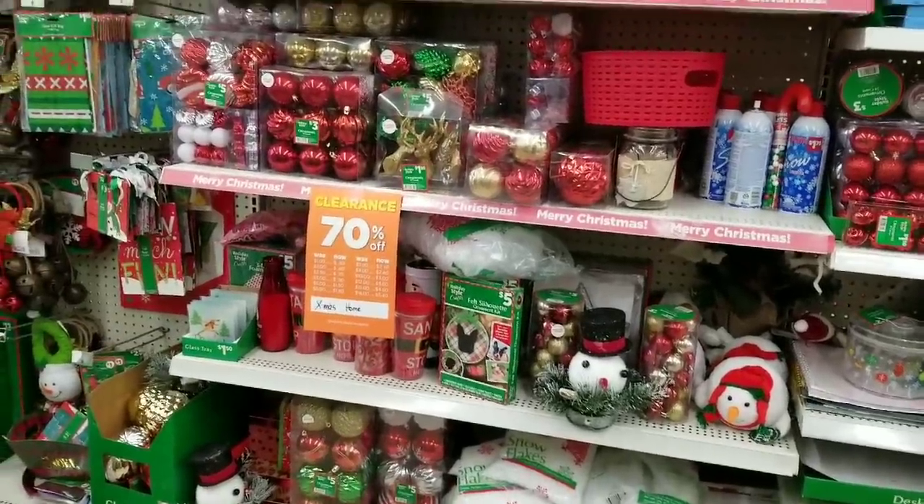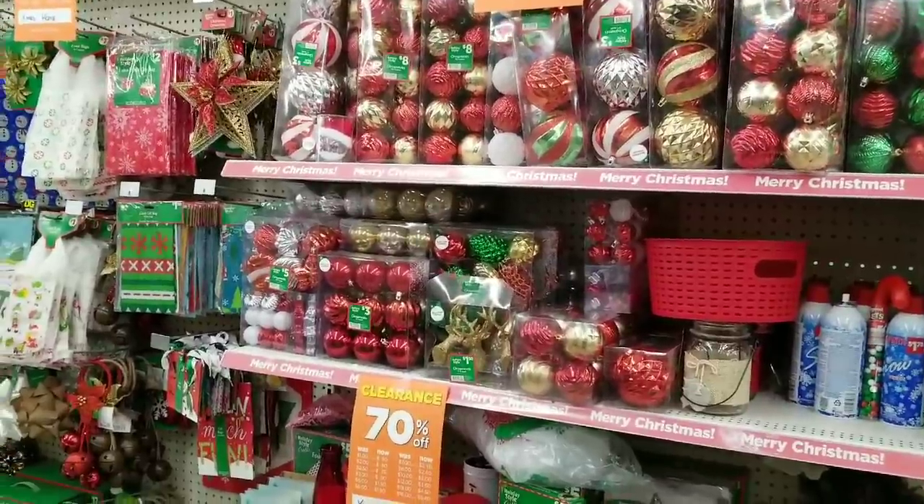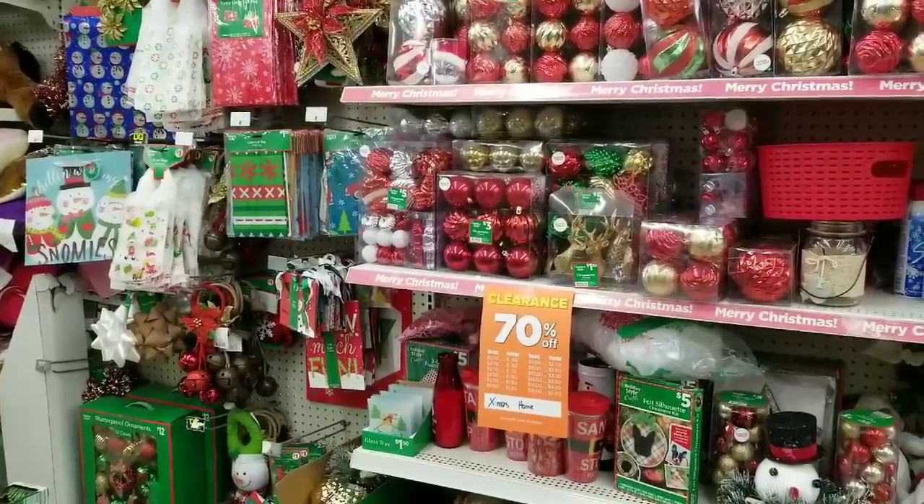Amy from Bargain Beauty, here bright and early at 8 a.m. Everything is ringing up at 70% off, but I did ask up front and they said it is 25 cents, so we shall see.